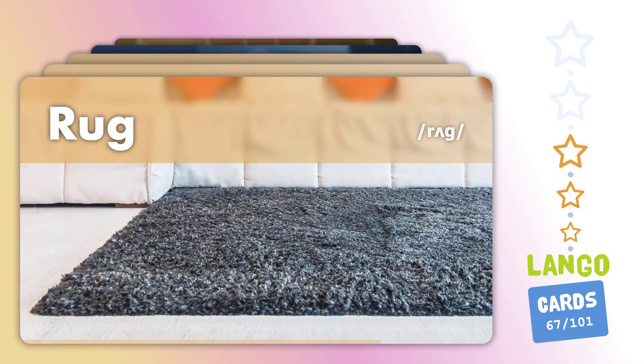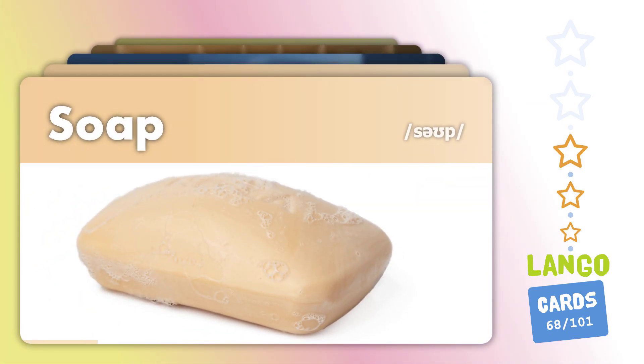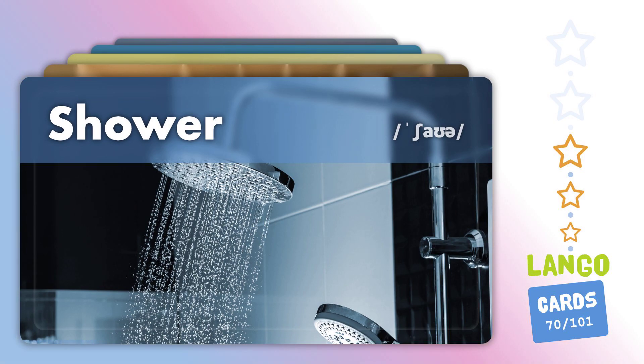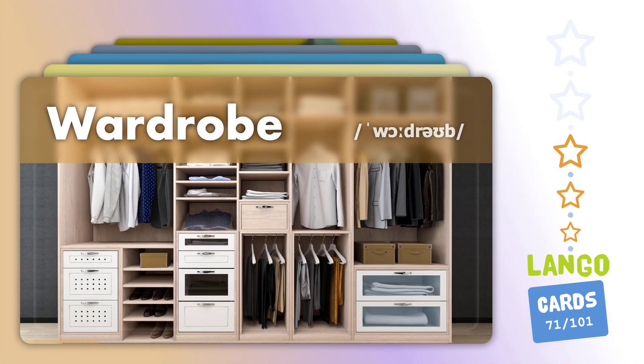Toilet roll. Soap. Comb. Shower. Wardrobe.